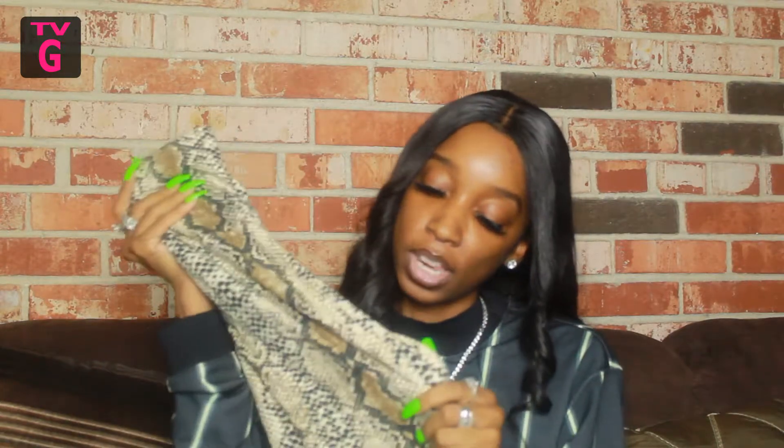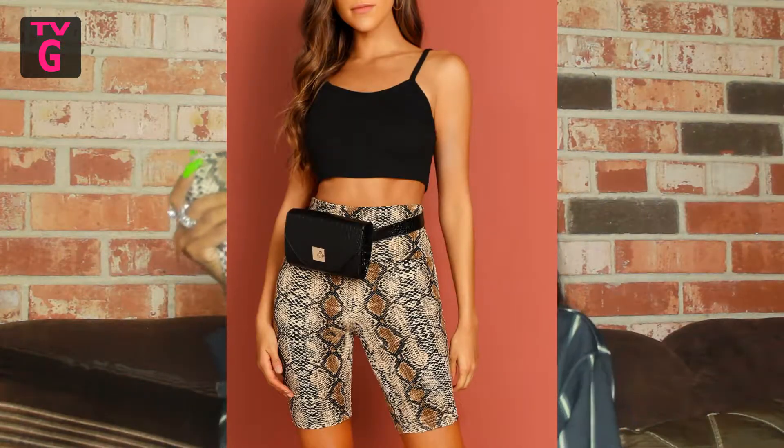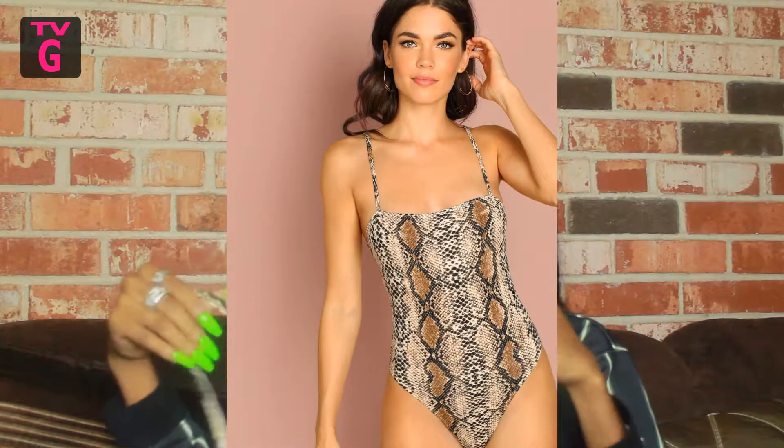I also got another pair of biker shorts, except these are the snake print — that whole slime feel. I like the snake pattern; I think it's very sexy, so these definitely had to come with me. And then I got this snake print bodysuit to go along with it — I can either wear it with the biker shorts or with some black or brown jeans, because that whole brown aspect is in for fall. I like that it's a straight neck, so that's going to be super sexy.